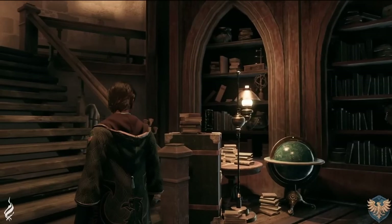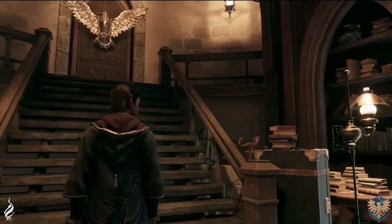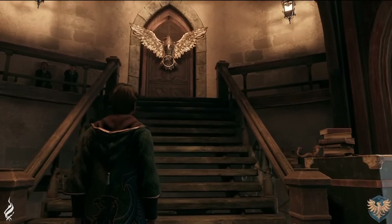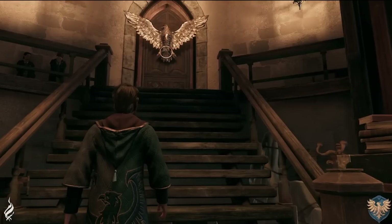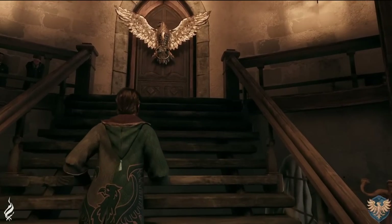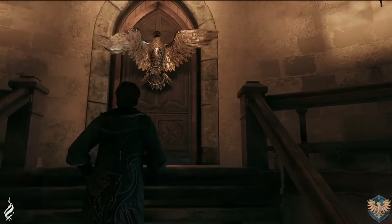We now get our first look at the entrance to the Ravenclaw common room, and it is very similarly described to what we see in the books. There's a giant eagle on the door with a knocker. In the books, this eagle means that you normally have to provide an answer to a riddle — it'll be interesting to see if you have to do this to get into the room. As our character approaches, you can see that the silver knocker is glowing slightly, and then the glow disappears as the eagle starts to move and open up.